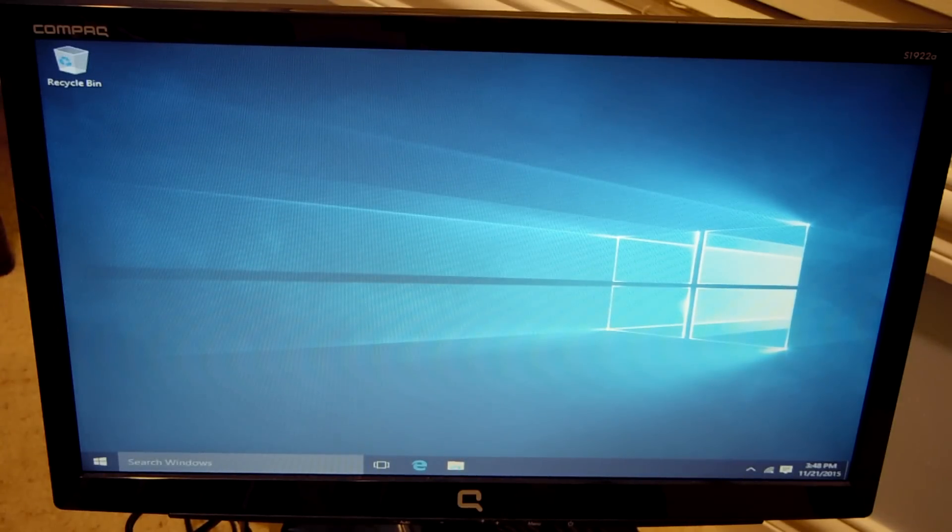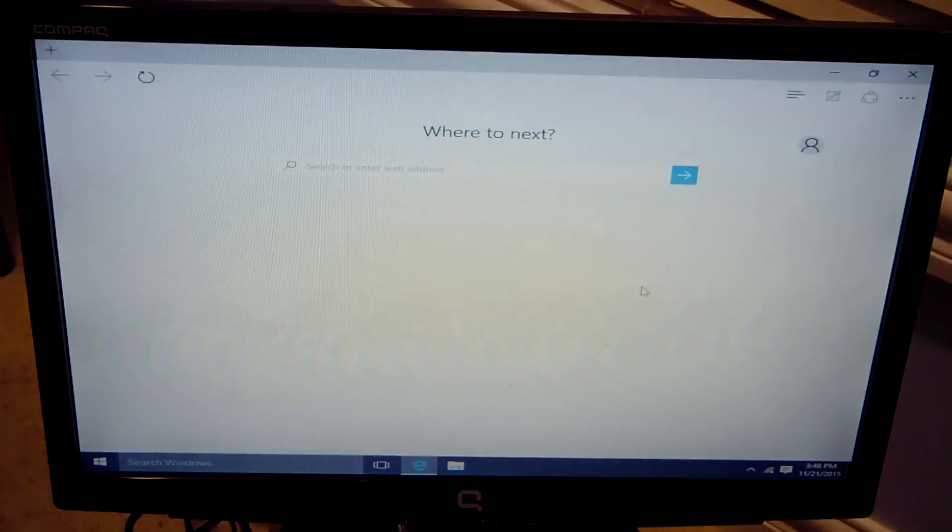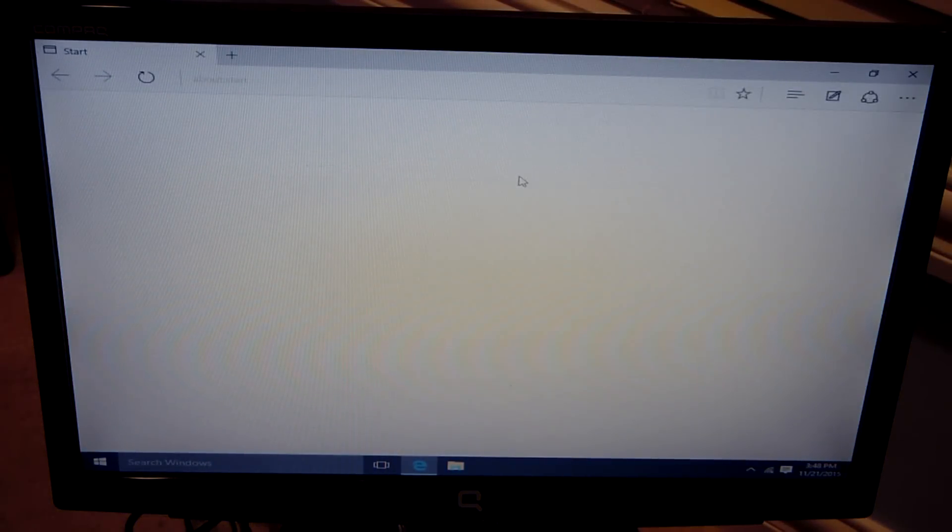I went ahead and closed WordPad and File Explorer because I tried to open up Edge with those running in the background, and it was a no-go. Windows 10 did not like that at all, and the system pretty much locked up for a couple of seconds before I closed out Edge. So I'm going to open Edge back up with those two applications closed and no other applications running in the background, and hopefully we won't have those same issues.